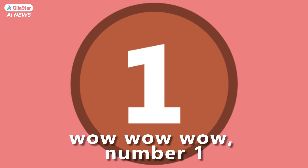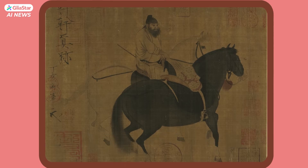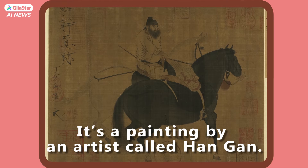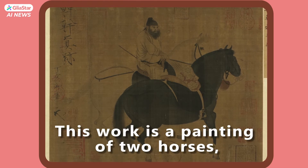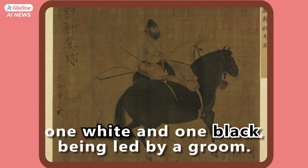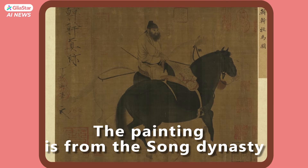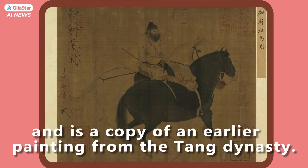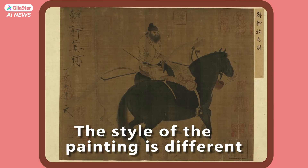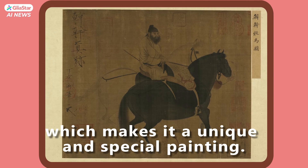Wow, number one. Do you see that? Pasturing Horses — a painting by an artist called Han Gan. This work is a painting of two horses, one white and one black, being led by a groom. The painting is from the Song Dynasty and is a copy of an earlier painting from the Tang Dynasty. The style of the painting is different from other paintings from the Song Dynasty, which makes it a unique and special painting.